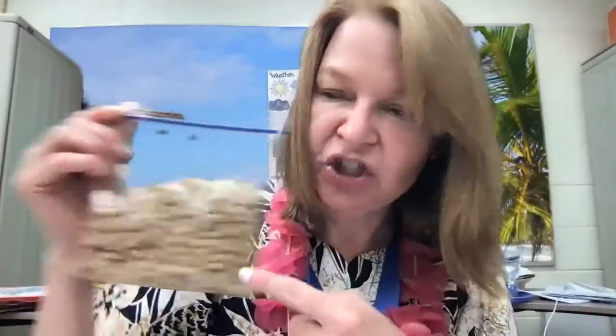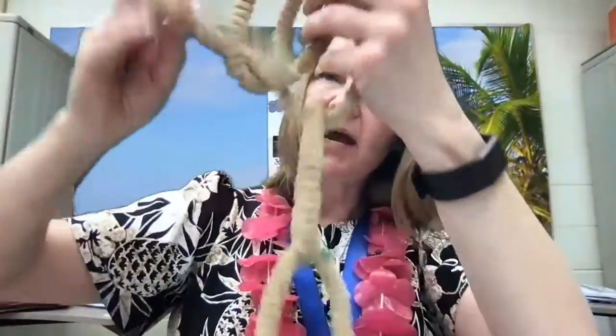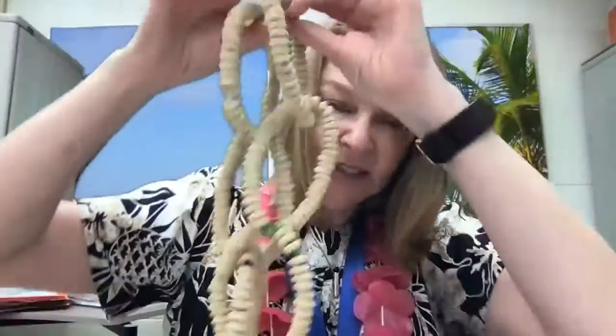You will also find in your box a bag of Cheerios — we're not giving you a snack, we're giving birds a snack! You'll find Cheerios and chenille stems, and you will be using these to create a very simple bird feeder. You thread the Cheerios onto the chenille stems and make a chain that you can hang in a tree for the birds to enjoy — could be squirrels too, but they're pretty cute.